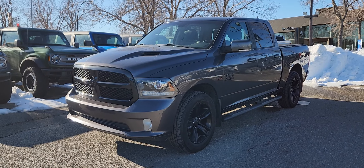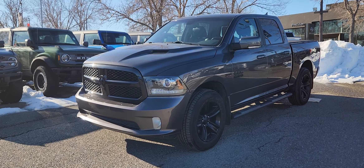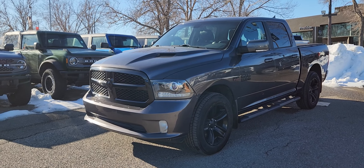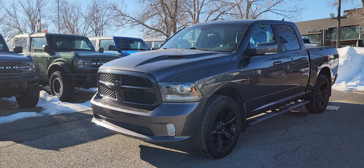Good morning, this is Jackie down at Macklin Ford, and today I'm showing you this newly arrived 2018 Ram 1500 Sport. The stock number is 23F19360A. It has 113,000 kilometers. It's equipped with a 5.7 liter Hemi V8 engine that's paired to an eight-speed automatic transmission.